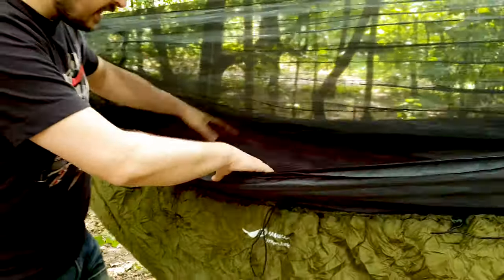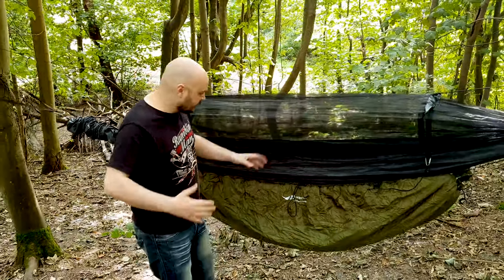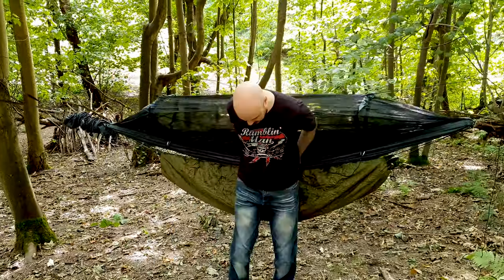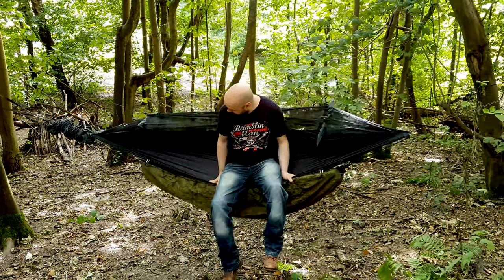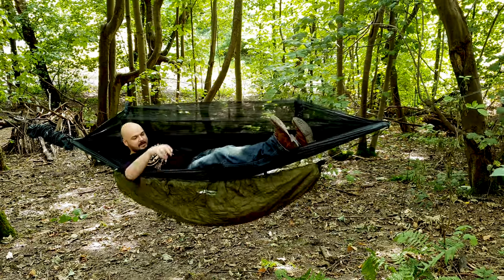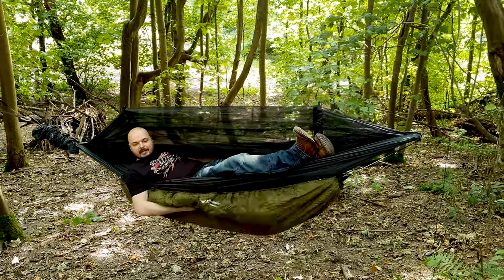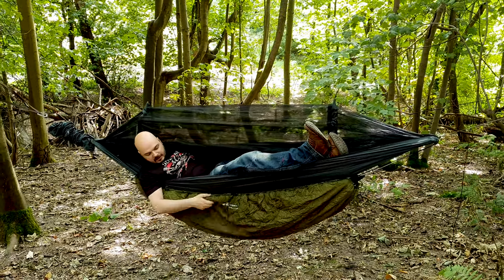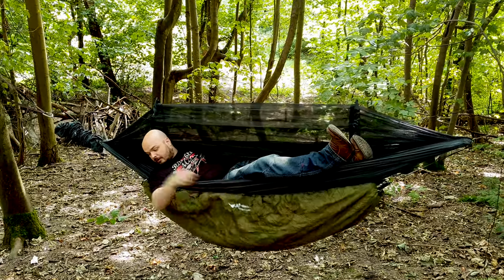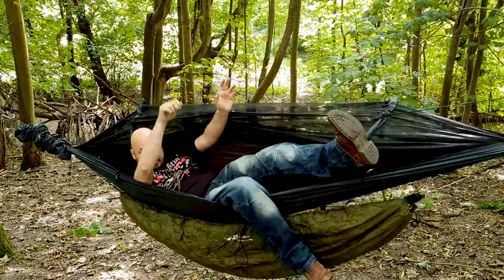You then have a couple of tension points here — toggles to make it nice and tight so it's around you. Let's jump in and assess that. If you remember a second ago it was all flat against the back — look at that, no longer flat. Nice warm pocket of air that I'm going to be getting. I can tighten these up a bit more, probably tighten up the end bit just to get it nice and snug.